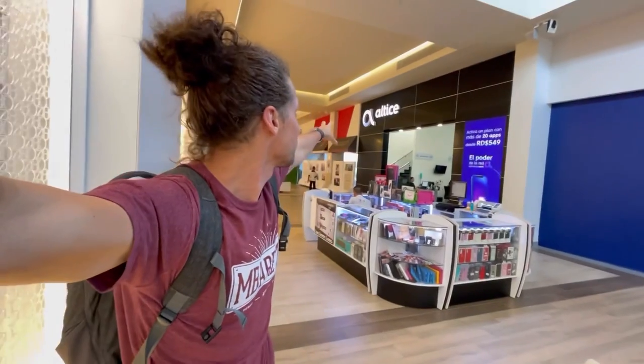Here in the mall, we have in the background Altice and we have Claro. There are two main mobile internet provider shops here in the Dominican Republic. I'm going to look at who has the best network, search the prices for you, and come up with recommendations for what should be your prepaid SIM card when you travel to the Dominican Republic.